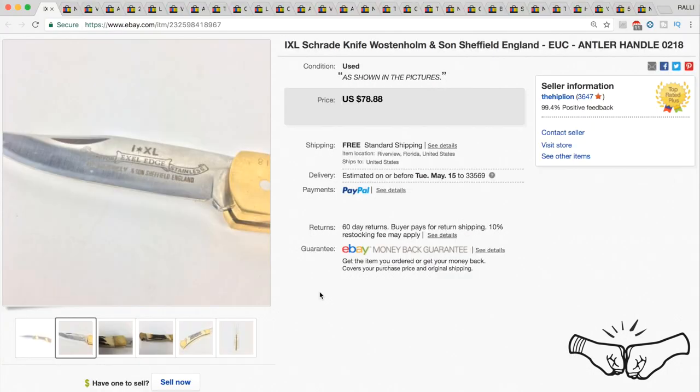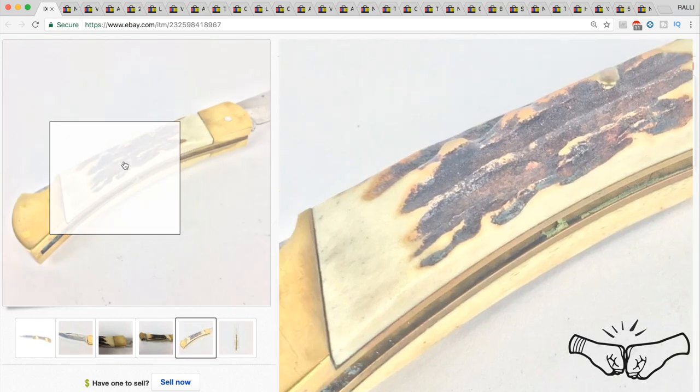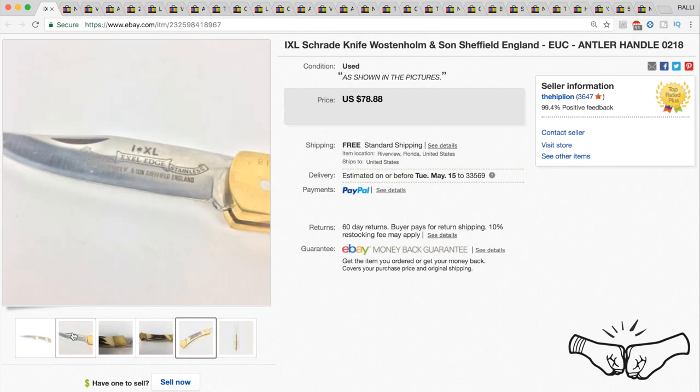Up next is this Sheffield England knife with an antler handle — definitely an older knife. We had it listed for $78.88 and took a best offer of $59. We got a whole bunch of these in a lot, so we're happy to see that one go for $59.